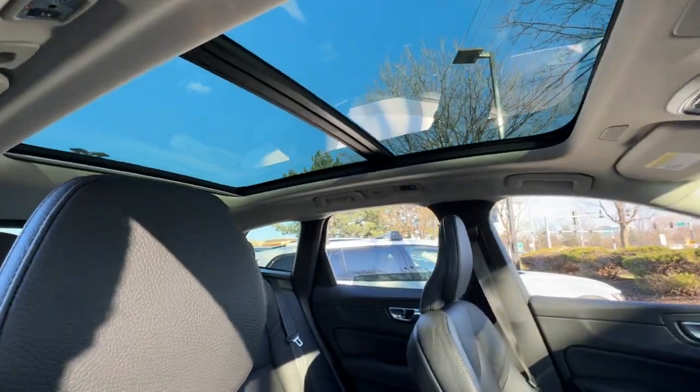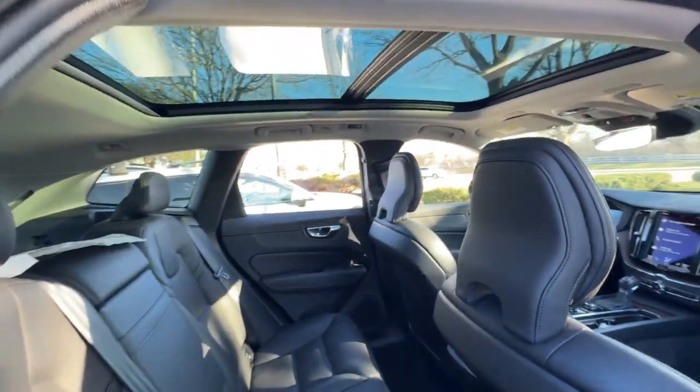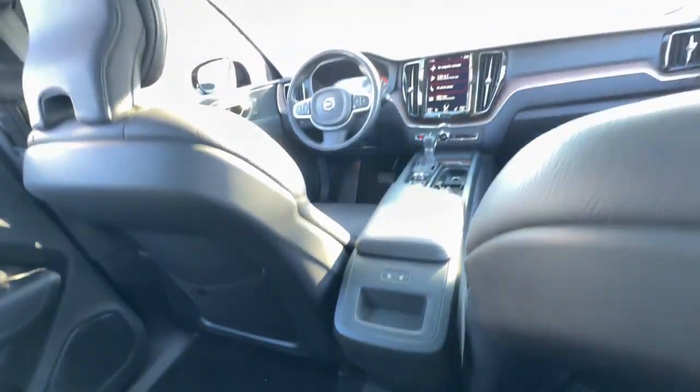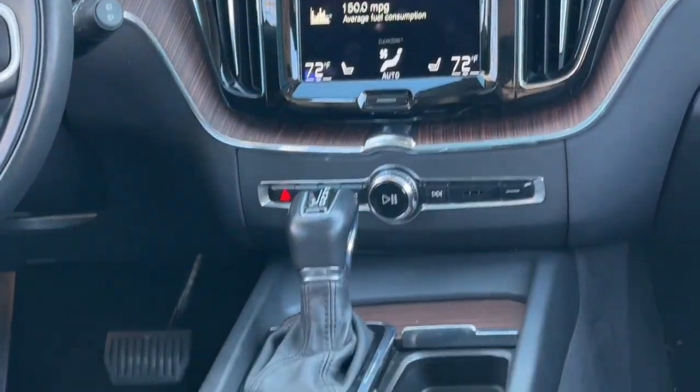These are just some of the great options this vehicle comes with: heated steering wheel, Apple CarPlay and/or Android Auto, keyless entry, moonroof, satellite radio, woodgrain interior trim, heated mirrors, premium sound system, backup camera, power liftgate.